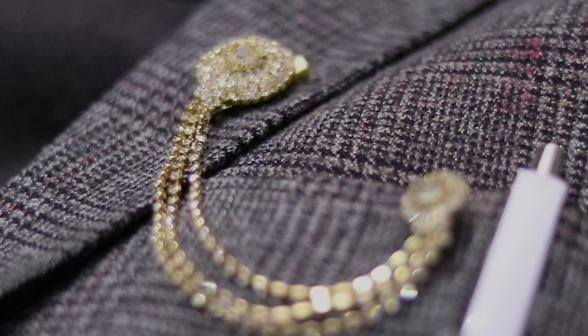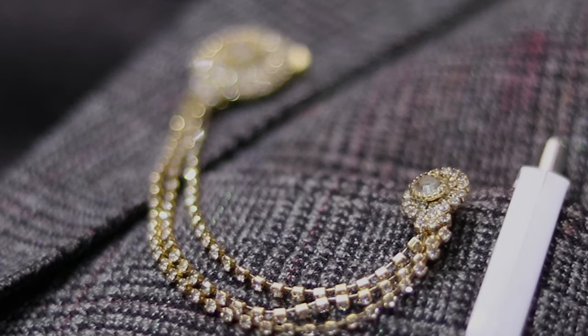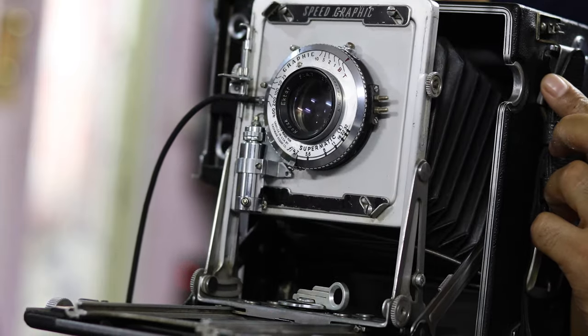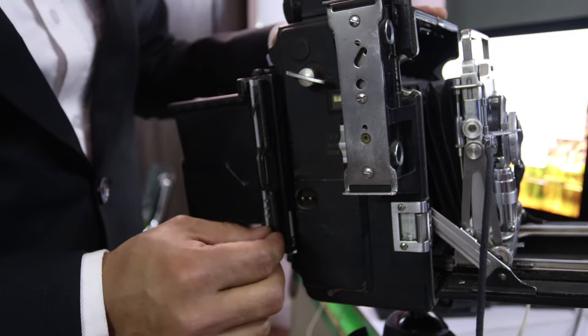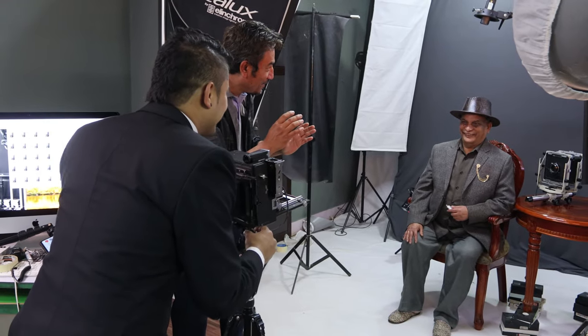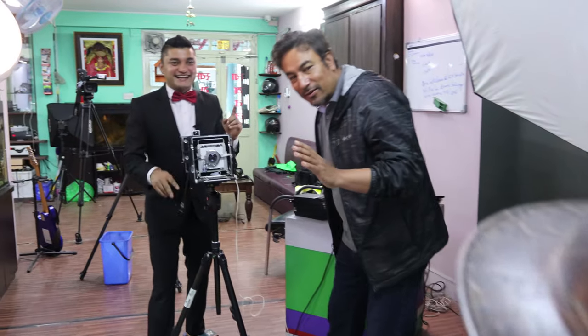We therefore started by concentrating on the tiniest details — how to focus with the camera, brainstorming regarding the pose, managing perfect lighting, and so on. We finally had the perfect setup and we took a very beautiful picture of my father.